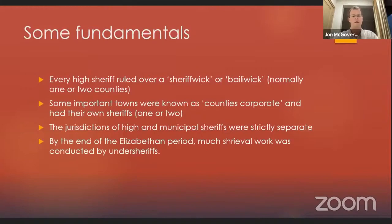Some fundamentals about the office of sheriff in our period: every high sheriff ruled over a sheriffwick or bailiwick, and this was normally one or two counties. Some important towns were known as counties corporate and had their own municipal sheriffs, either one or two. It's important to bear in mind that the jurisdictions of high and municipal sheriffs were strictly separate — a sheriff of York couldn't arrest someone in Beverley, Yorkshire, and a sheriff of Yorkshire couldn't arrest someone in the city of York, which is strange because the sheriff of Yorkshire's base was actually York Castle, within the city walls.